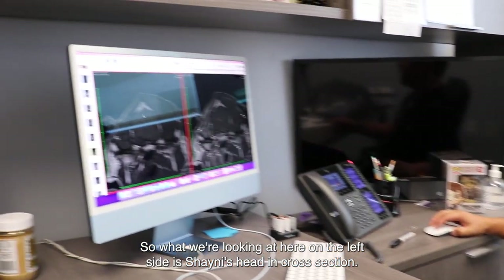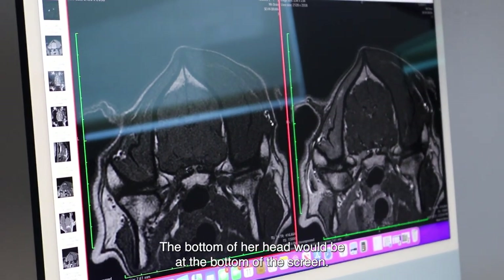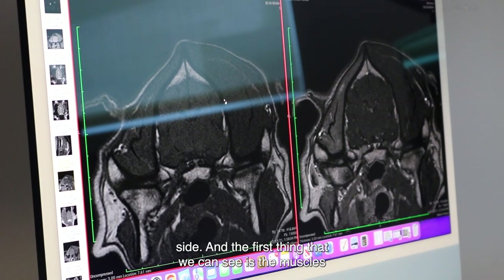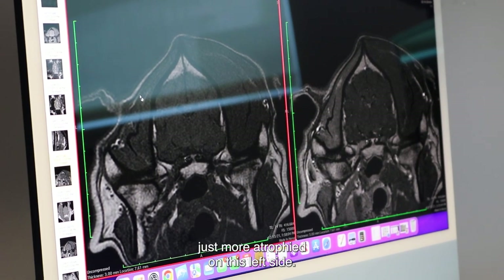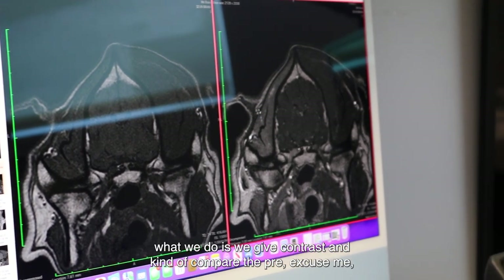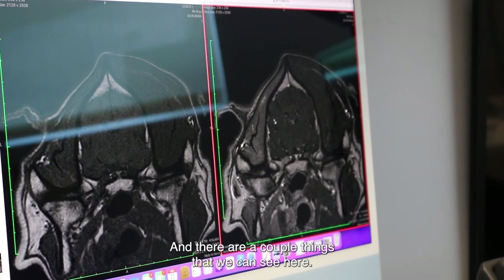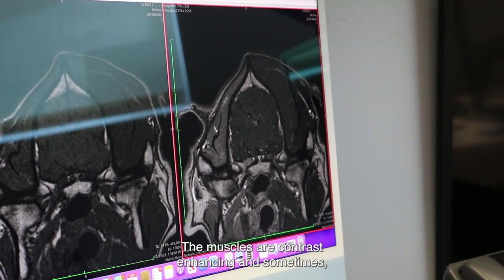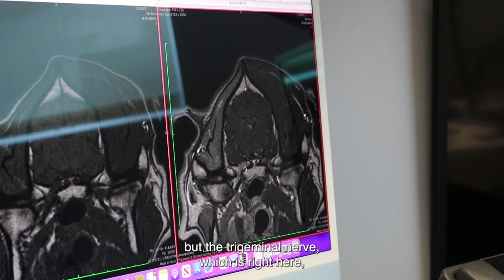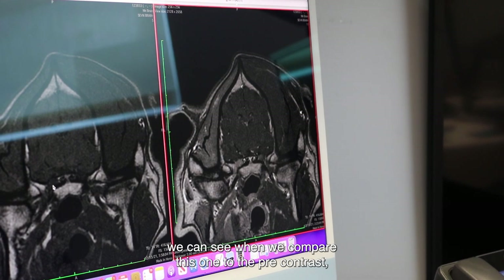What we're looking at here on the left side is Shanie's head in cross section — this is the top of her head, the bottom of her head would be at the bottom of the screen, the right side is on the right side of the picture, the left side is on the left. The first thing we can see is the muscles are more atrophied on this left side. Later in the MRI we give contrast and compare the pre-contrast MRI to after we've given contrast.